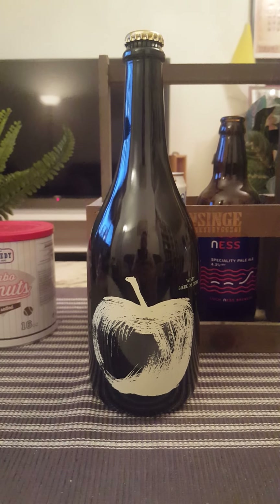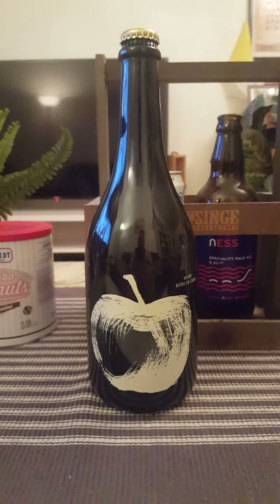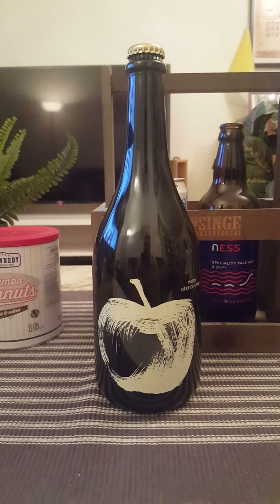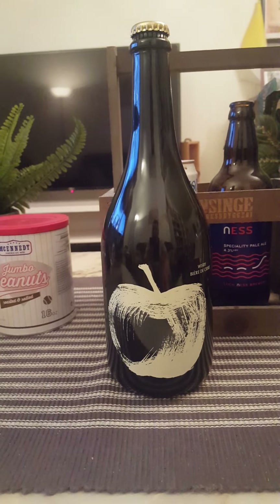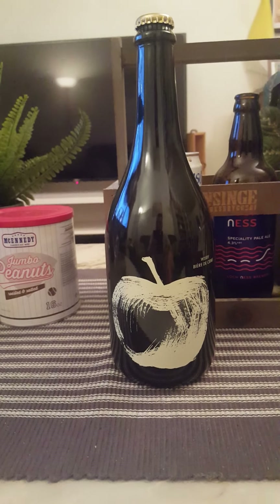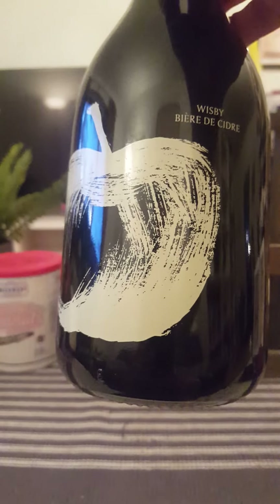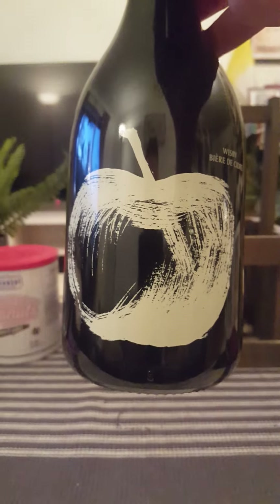Hey there, all craft cider lovers and craft beer lovers, welcome to another review. We've got ourselves a very interesting bottle on the table tonight. What do I mean by both craft cider lovers and craft beer lovers? Well, this is a combination of both. We are going to Gotlands Bryggeri, or Gotlands Brewery, out on the island of Gotland in the Baltic Sea, belonging to Sweden.